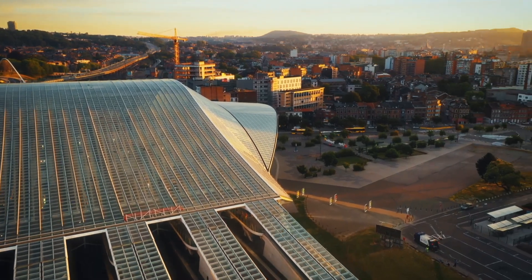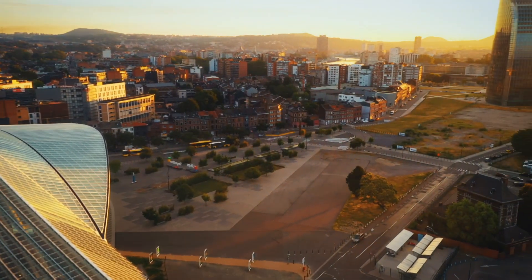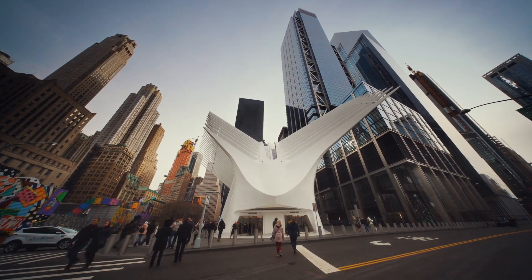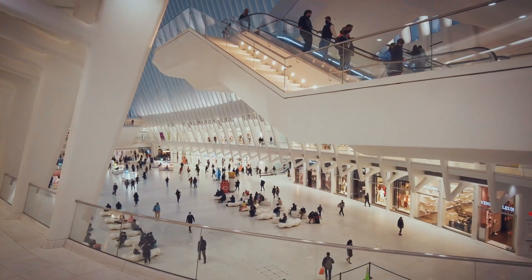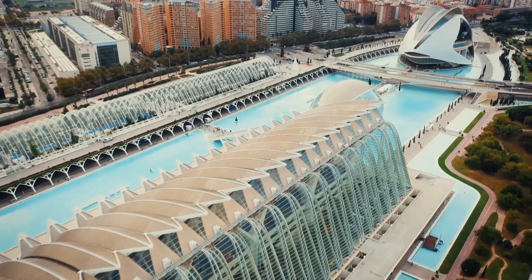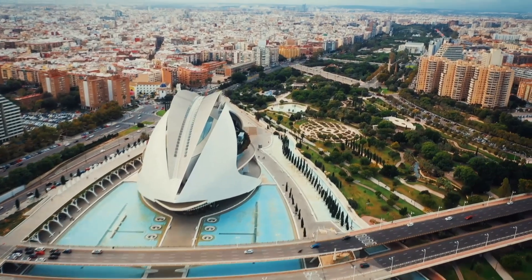So how did they build it? They turned to an architect whose track record includes the World Trade Center Transportation Hub in New York and Valencia's City of Arts and Sciences in Spain — Santiago Calatrava.